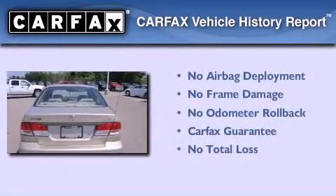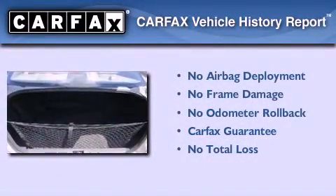Not to mention that this Infiniti qualifies for the Carfax buyback guarantee. Call now to find out how you can own this breathtaking automobile.